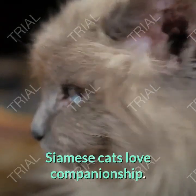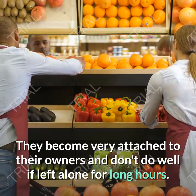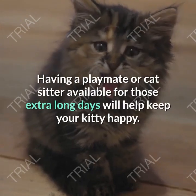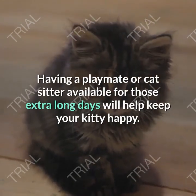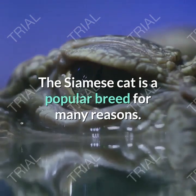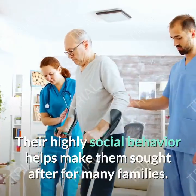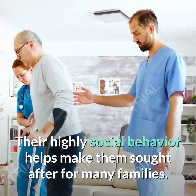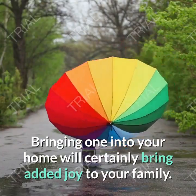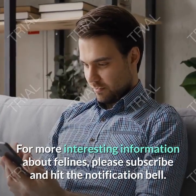Siamese cats love companionship. They become very attached to their owners and don't do well if left alone for long periods. Having a playmate or cat sitter available for those extra long days will help keep your kitty happy. The Siamese cat is a popular breed for many reasons. Their highly social behavior helps make them sought after for many families. Bringing one into your home will certainly bring added joy to your family.